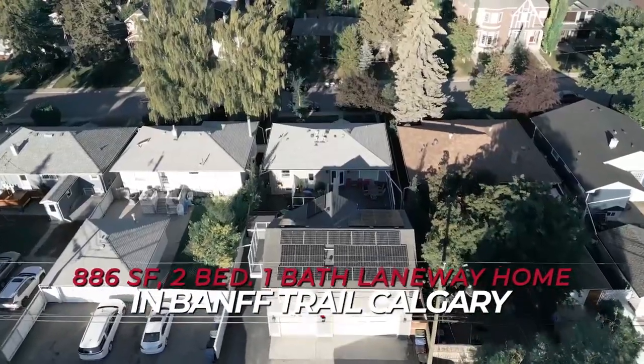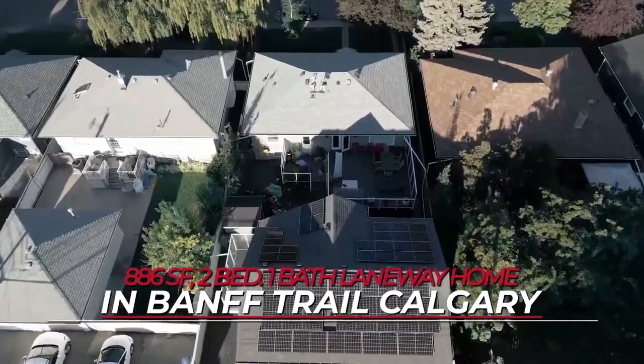What is a laneway house and why are they so popular these days? What do they look like inside and what do they cost to build? Today we'll be taking you on a tour of a laneway home in Banff Trail, Calgary. It's 886 square feet, two bedrooms, one bathroom. Laneway homes can also be called carriage suites, backyard suites, or garden suites - the official name the City of Calgary uses is backyard suites. One thing to make sure of is that your property has the right zoning, because the City of Calgary will not let just anyone build a carriage suite on their lot.